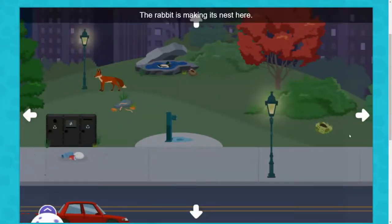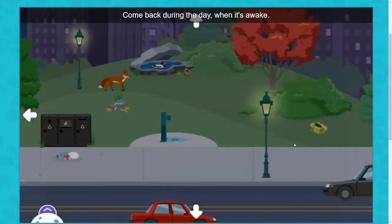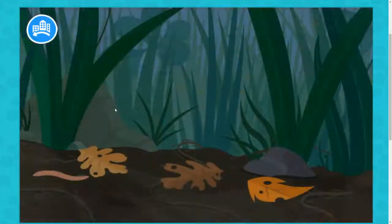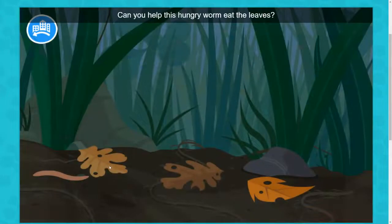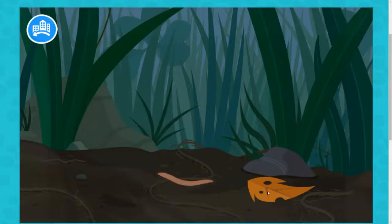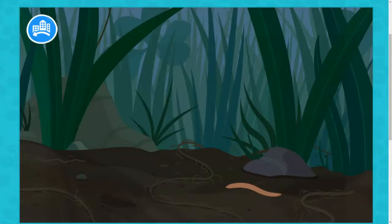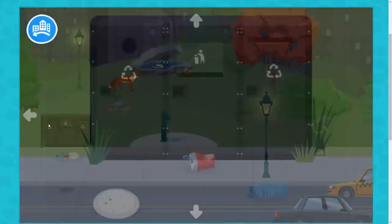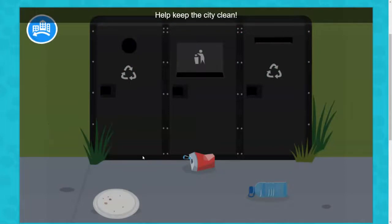The rabbit is making its nest here. Come back during the day when it's awake. Can you help this hungry worm eat the leaves? Draw a path it can follow. Help keep the city clean. Can you put all this litter in the bins?